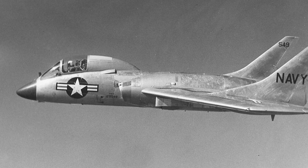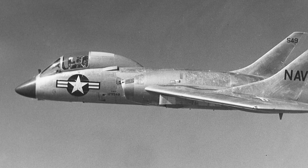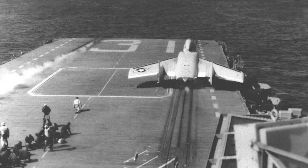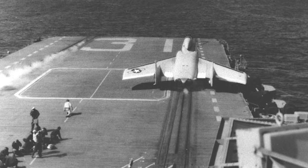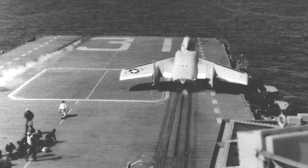The Vought F-7U Cutlass was a carrier-based fighter jet developed early in the Cold War. The United States Navy had issued a competition for a carrier-capable day fighter in June 1945.